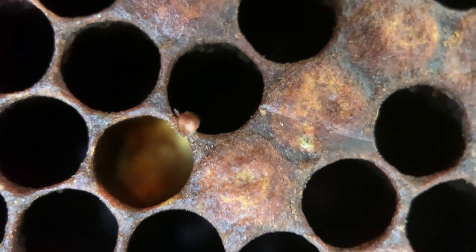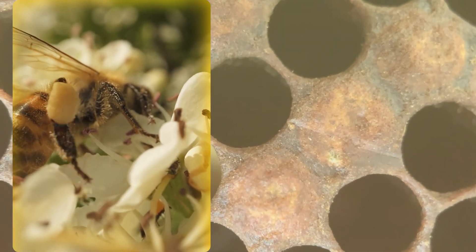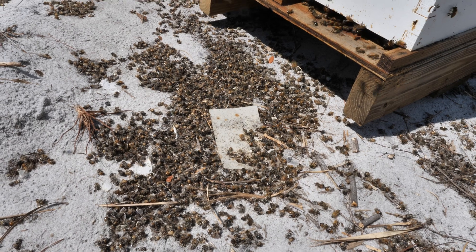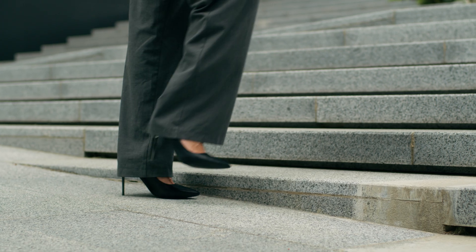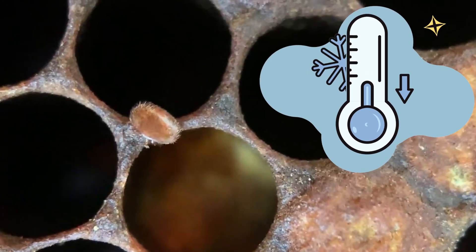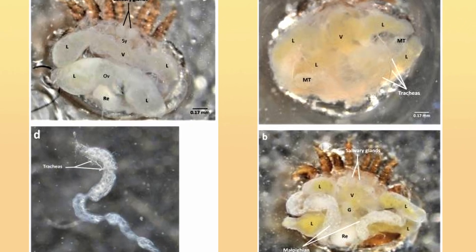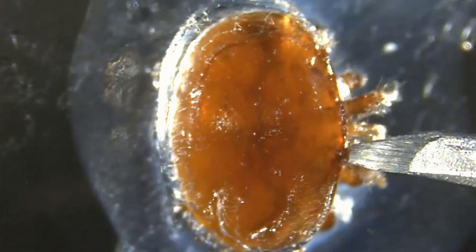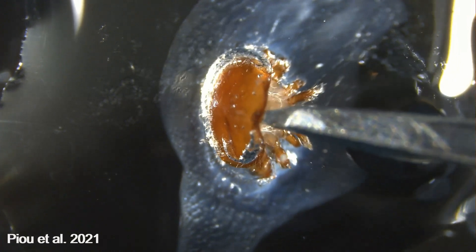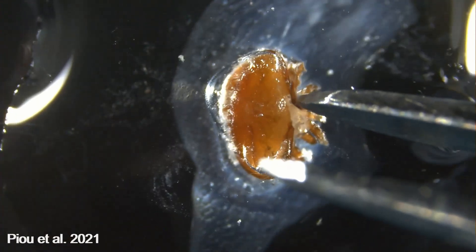Precision is everything — even the slightest mistake can destroy crucial structures and render the findings useless. Understanding the intricate details of the Varroa mite can mean the difference between life and death for an entire colony. The first step: freezing the mite. Just five minutes in a cold chamber preserves its internal structures. Then, using sharpened entomology pins and precision forceps, researchers secure the mite to a slide. Every move must be calculated.